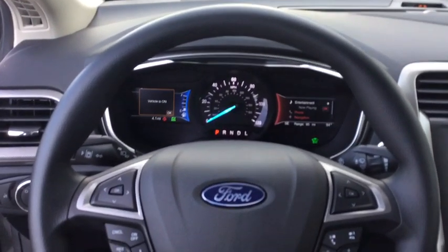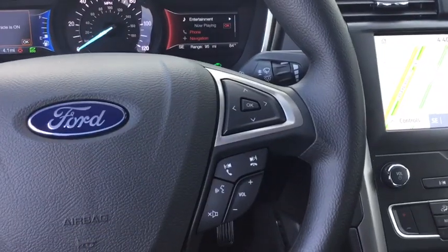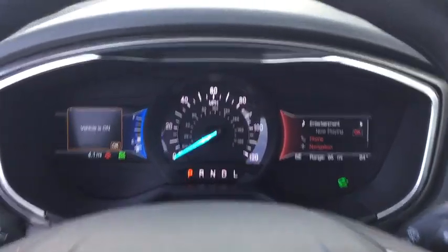Power windows, power moonroof, overhead console, panic alarm, tachometer, brake assist, remote keyless entry, front reading lamps, front bucket seats.